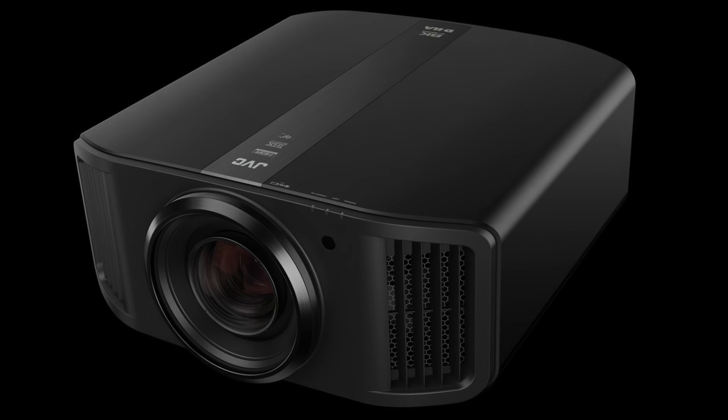They're also running the JVC NX9 projector — a 4K HDR projector certified for 4K HDR by THX. They got some content from JVC, and whenever someone came in and saw it, they literally just said 'wow,' because seeing HDR on a big screen makes such a difference. They got the room pretty dark and were able to show it off properly.